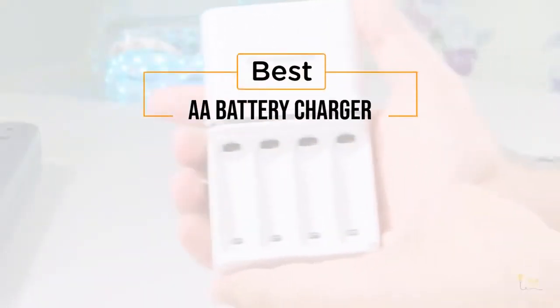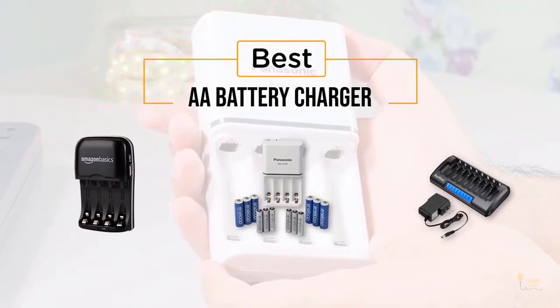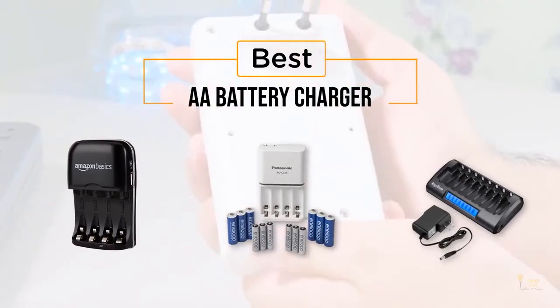If you're looking for the best AA battery charger, here's a collection you've got to see. Let's get started. At any time, you can click the circle for more info and real-time deals.